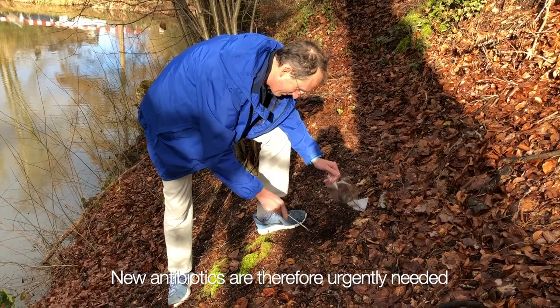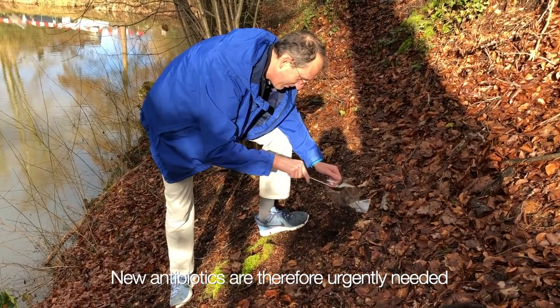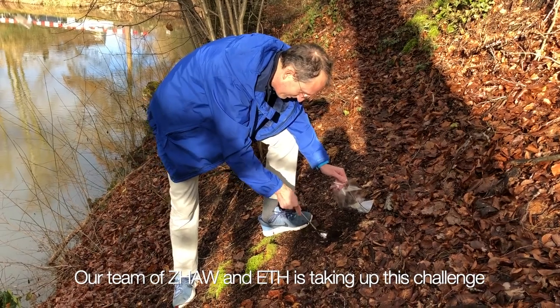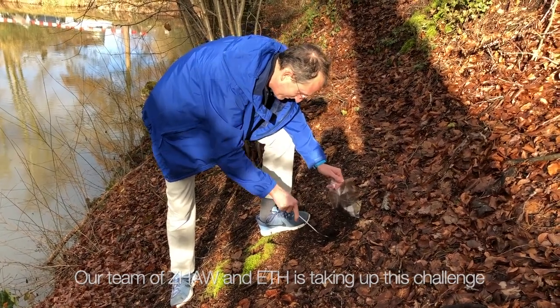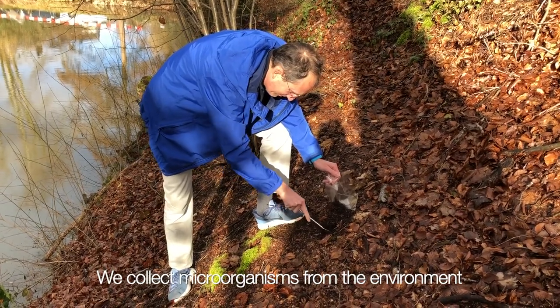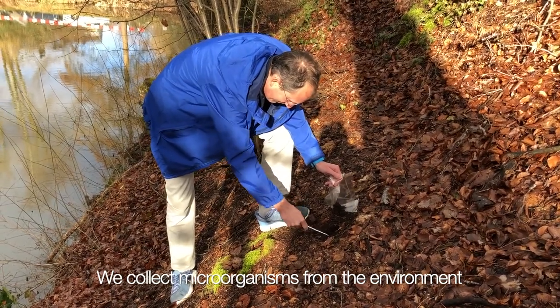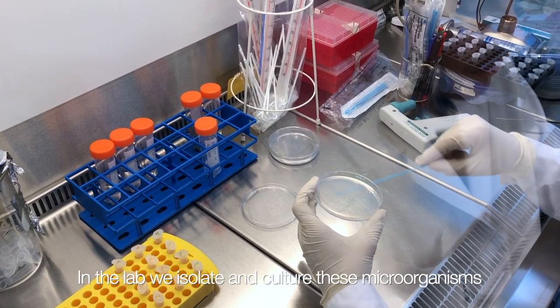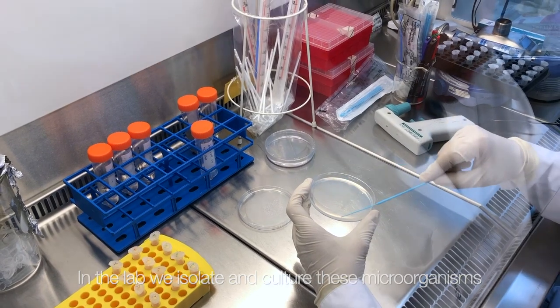New antibiotics are therefore urgently needed. The project team of Zurich University of Applied Sciences and ETH is taking up this challenge. We collect samples from the environment which might contain special microorganisms. Back in the laboratory, microorganisms are isolated and cultured.